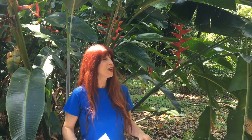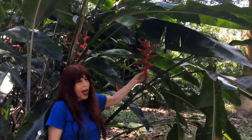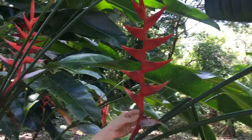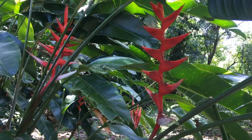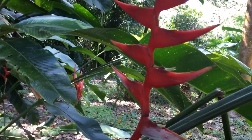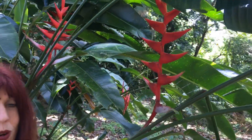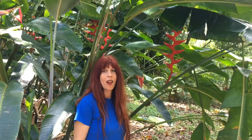H is for Heliconia. Right behind me I have one of our Lobster Claw Heliconias. The Heliconia plant has long leaves and a waxy bract that protects the true flower. Hummingbirds love the Heliconia, and Flamingo Gardens was the first national headquarters for the National Heliconia Society. Now they're located in Hawaii, but because of that we have a lot of Heliconias around the gardens.